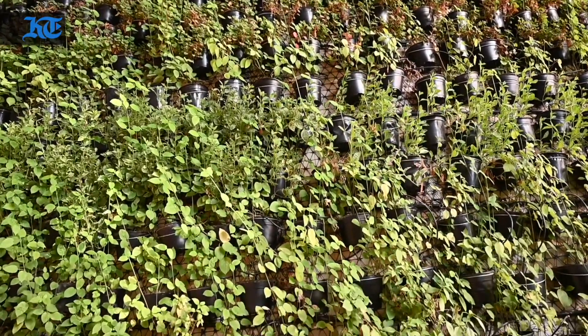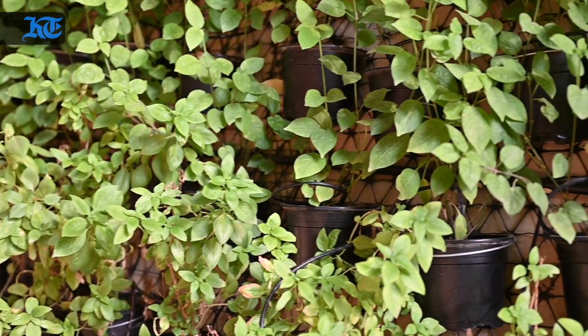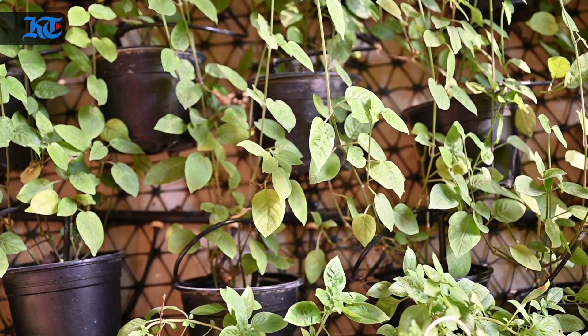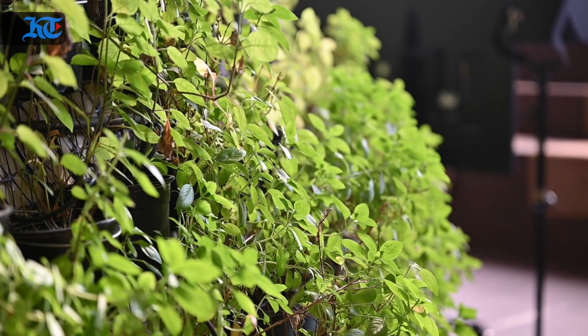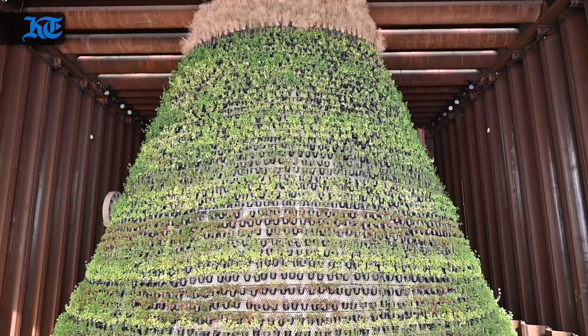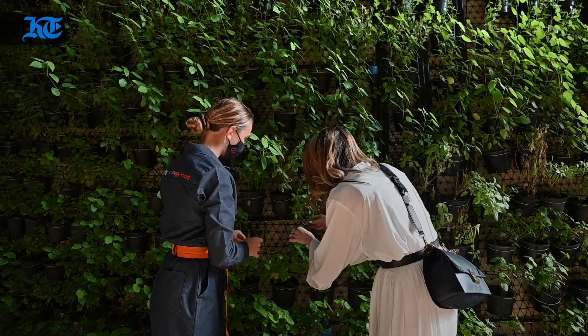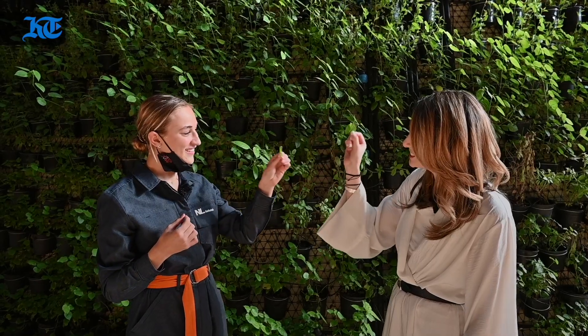We have 9,300 plants in our 18-meter high cone and they're all edible — like mint, basil — and we can use them in our kitchen. I really wanted to try the asparagus but it's way too high, so we're going to have to go for the basil. Cheers. Very fresh. Yes, it is.